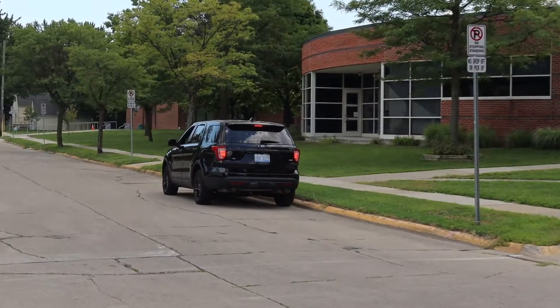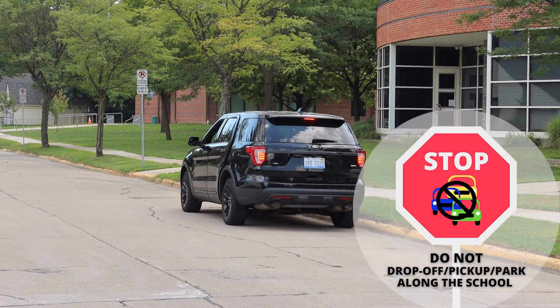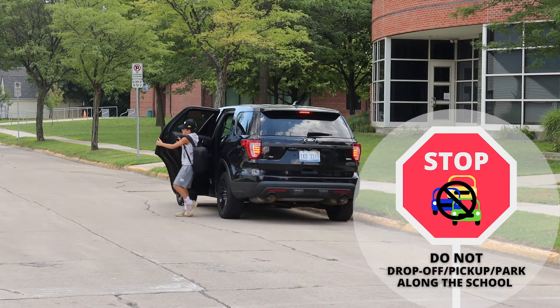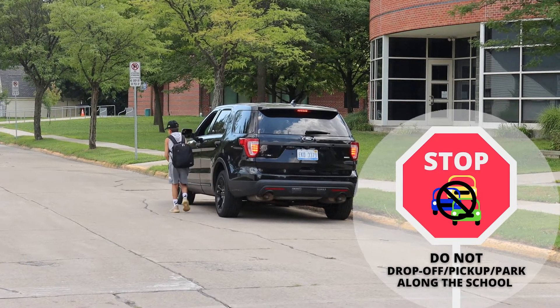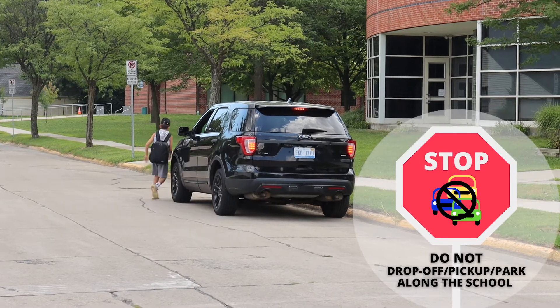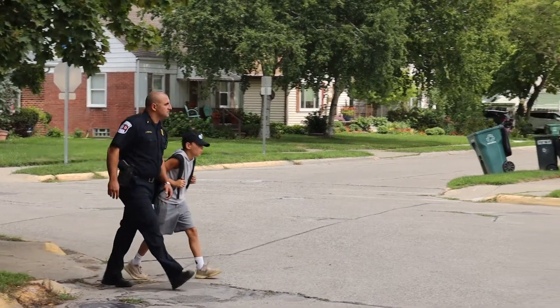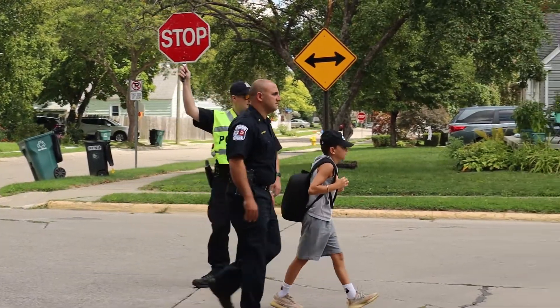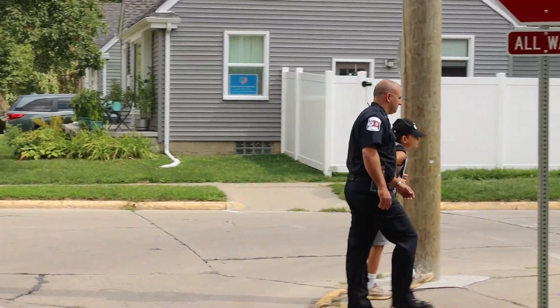As part of the school safety zones, please remember not to drop your child off along the school. Also remember that children should never exit the vehicle into the street. We would like to remind all parents and guardians that as a walking district, it is important to lead your child to the crosswalk and ensure all children cross safely.